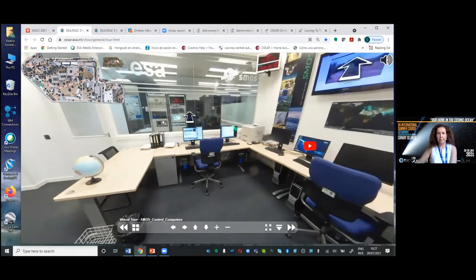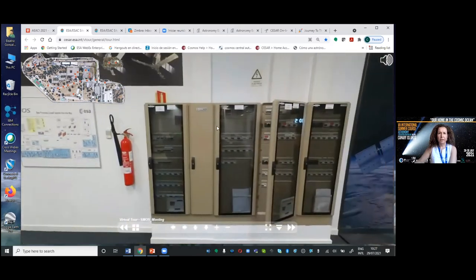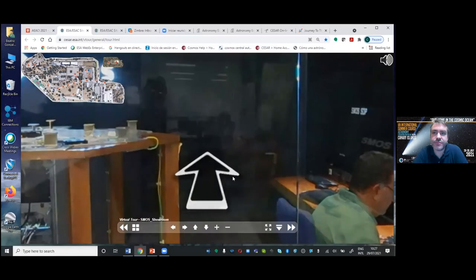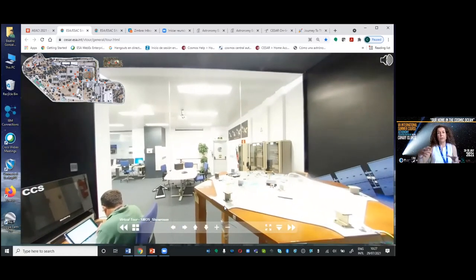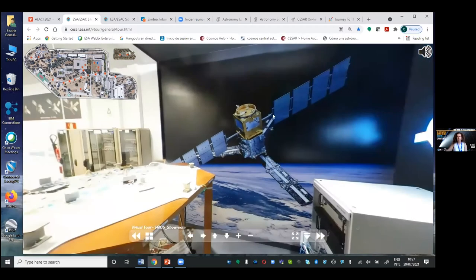Some racks here are a bit old, but we also have a simulator where engineer Jorge — one of our speakers at the teacher workshops — is testing some commands. When we send satellites to space, we cannot repair them and it's very expensive, so all testing needs to be done in advance to ensure nothing impacts the satellite. SMOS has already been working for 10 years.